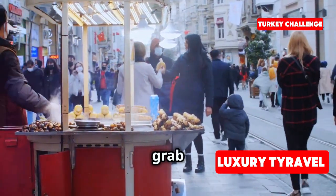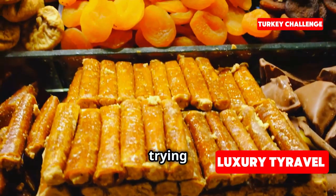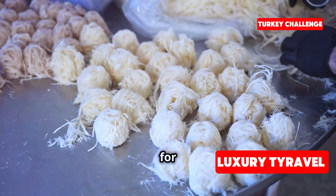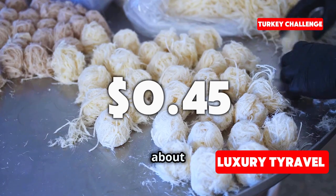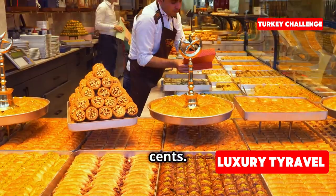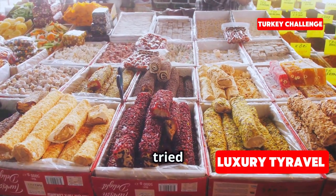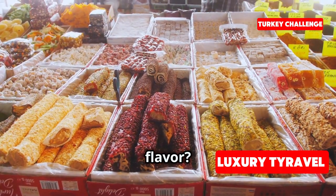Next up, we're grabbing a quick snack. You can't come to Istanbul without trying Turkish delight, right? I found this vendor selling small portions for just 10 Turkish lira, which is about 35 cents. Let's give it a try. Mmm, this is so sweet and chewy! If you've ever tried Turkish delight, what was your favorite flavor? Let me know in the comments below.